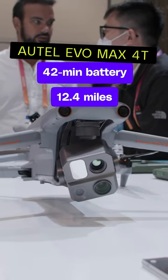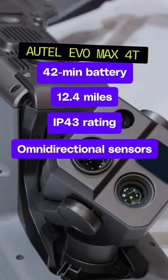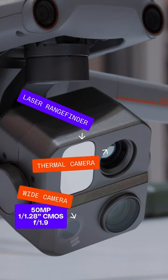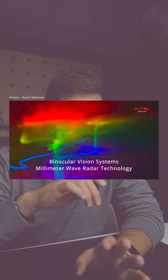It has a 42-minute battery, 12.4 miles of image transmission, IP43 rated, 360 optical sensor, autonomous flypads, but it also has a laser rangefinder, a thermal camera, a 50-megapixel wide camera, a 48-megapixel zoom camera with 10x optical and 160x digital zoom, and a millimeter wave sensor for obstacle detection up to 300 feet away.